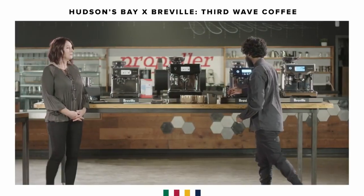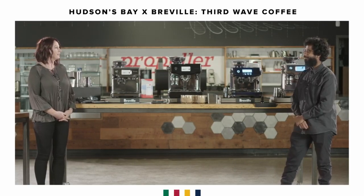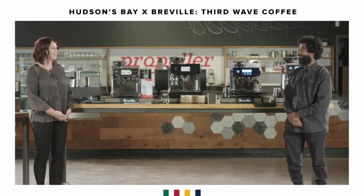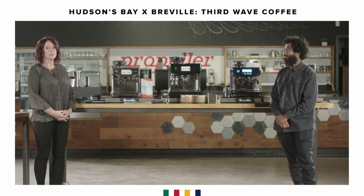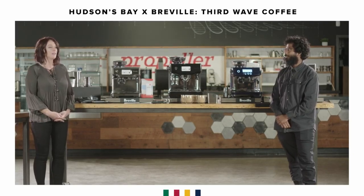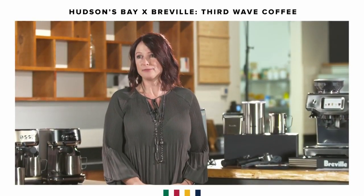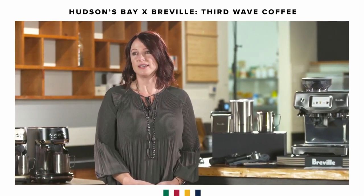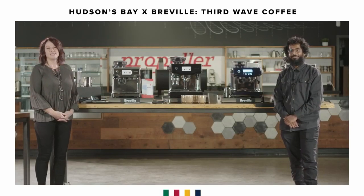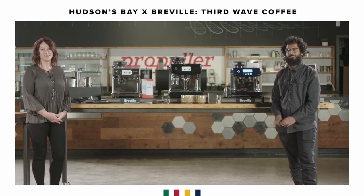Bear, I want to thank you so much tonight for being with us and sharing your expertise, your latte art, and all your knowledge. Thank you to all the viewers on Facebook who took the time tonight to join us — we really appreciate it. Thank you to Propeller for this beautiful space and allowing us to work here, and thank you to the Bay for the Facebook platform. We want to wish you all a really great night. Stay safe during these COVID times.